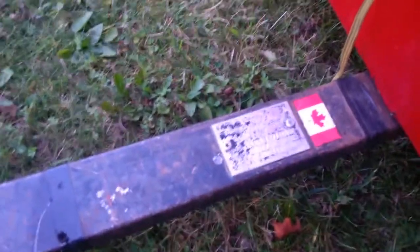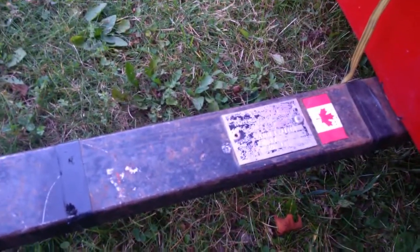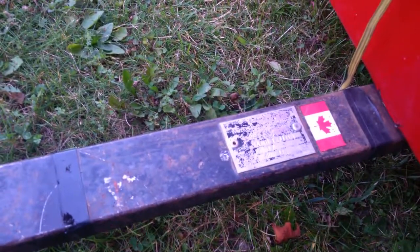Here's the tongue with the 178 coupler, and the ID plate which states that it was made by Wheeler Mobile Limited in Keswick, Ontario. There's no date, but there is a serial number, and it says the capacity is 400 pounds.